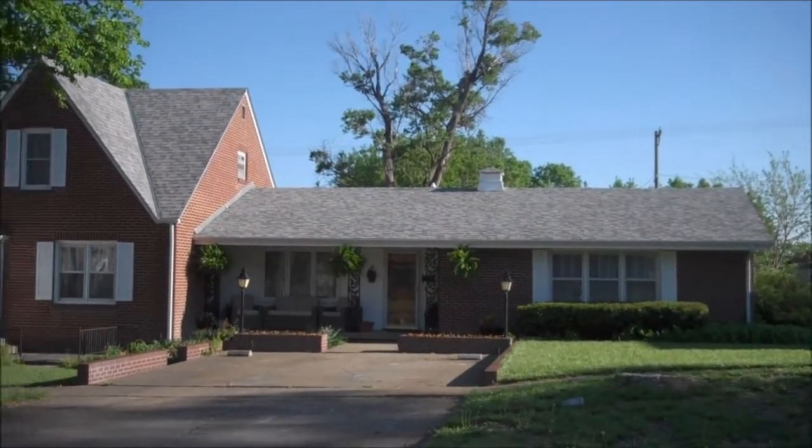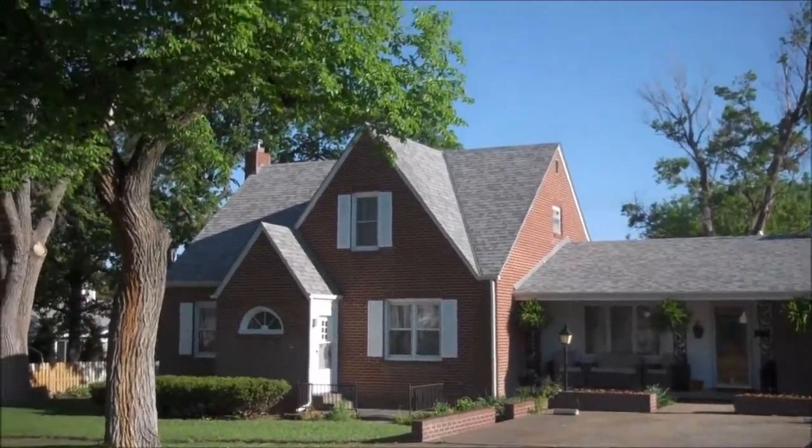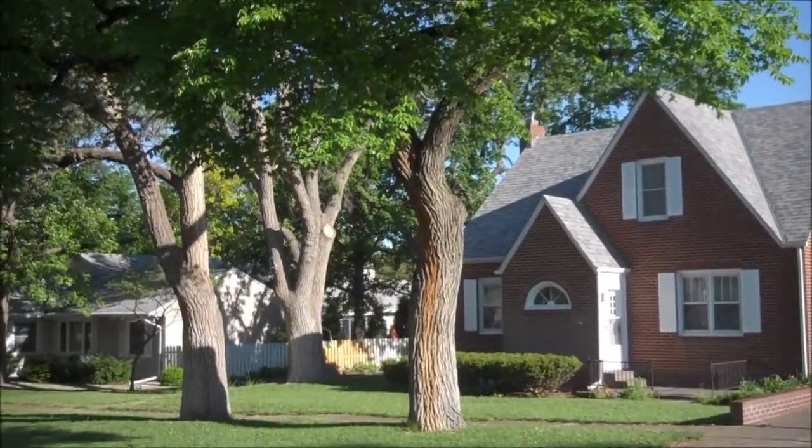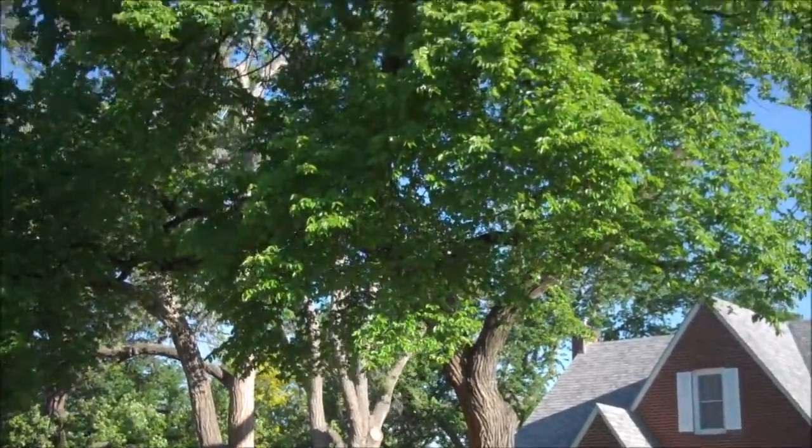This is 305 East 13th Street in Ellis, Kansas. It sits just a couple blocks away from the Ellis Golf Course and it's within walking distance from the elementary school.